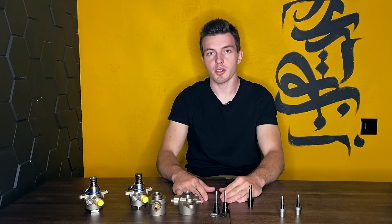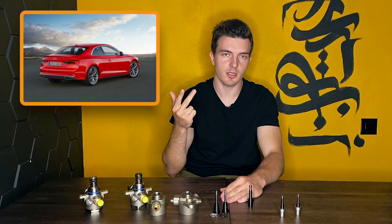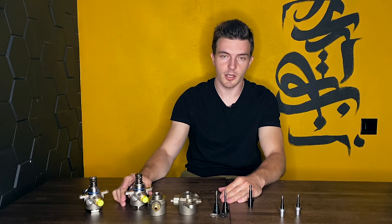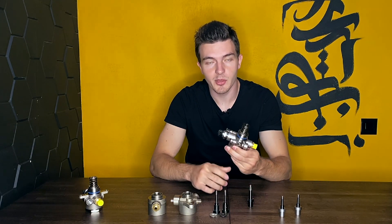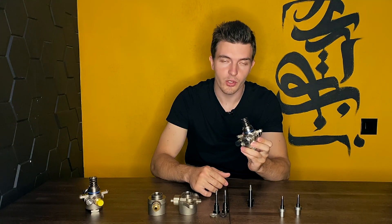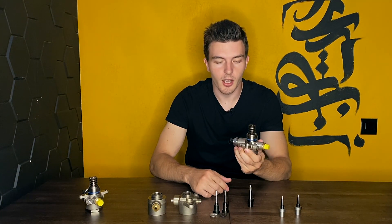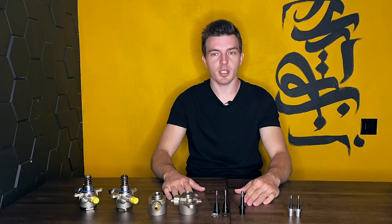Those EA839 engines fit the RS4, RS5, S5, and S4 in recent generations. For those, we sell only the Stage 1 level of upgrades already assembled in an absolute new high-pressure fuel pump, because the core of the fuel pump has to be modified at our production line — otherwise the plunger will not fit.